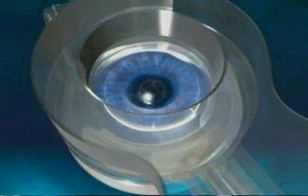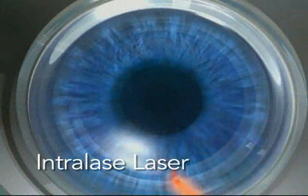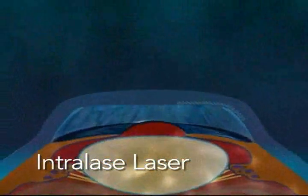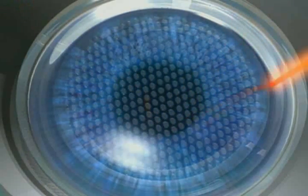The first step in the procedure is to create a flap using an Intralase laser, an advanced laser which has greatly increased safety and precision. This laser creates tiny gas bubbles to gently separate the tissue.